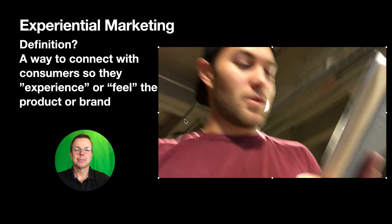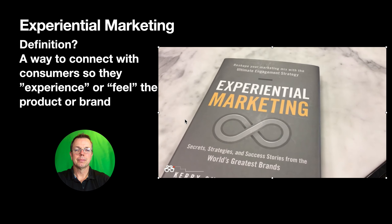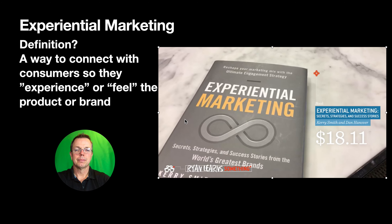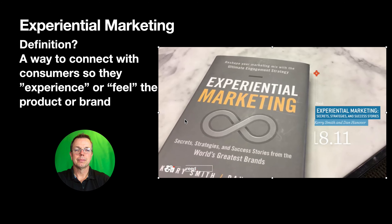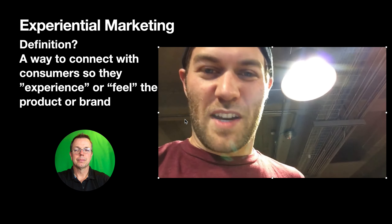I got one book on experiential marketing — it's called Experiential Marketing, go figure. I started reading it and it wasn't my favorite read. But if you want some information, it's alright. I'm going to go find something on YouTube — I feel like it might be more worth my time.